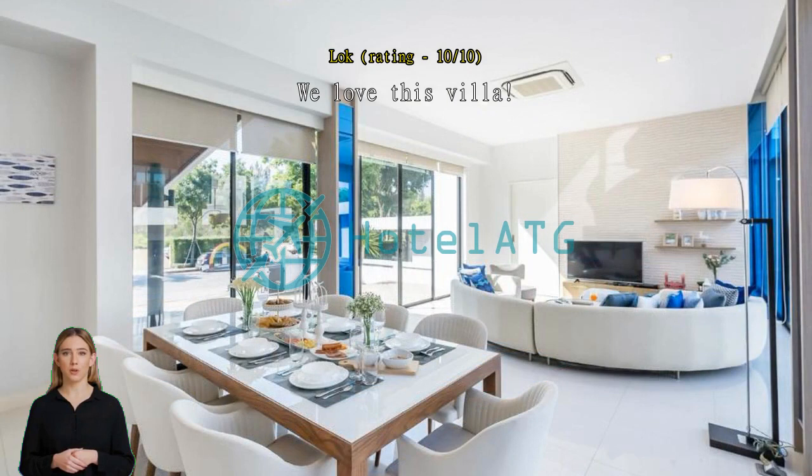We had shopping and dinner near Pattaya beachfront which was only 20 to 30 minutes away by Grab. There was also a beautiful beach at the Mövenpick hotel which was only three minutes' walk from our villa. We were grateful that we chose this villa, which made our vacation so relaxing and memorable.